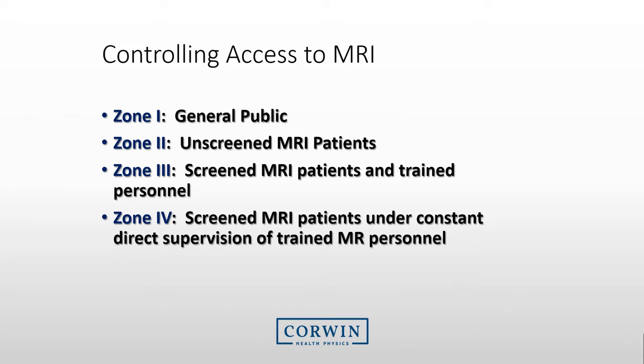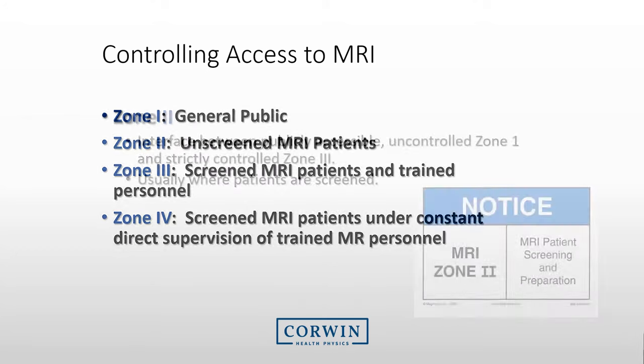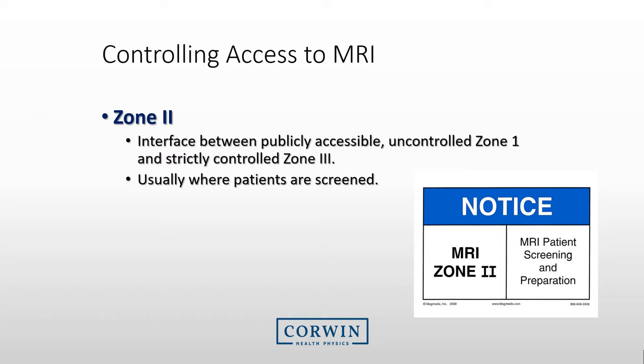Since we have a strong magnetic field continuously present, we restrict access to areas in MRI facilities by creating zones. The four zones are listed here, and we will go into detail with each of these zones. Zone 1 is the area for the general public. Zone 2 is typically the area in which the general public is interviewed and screened before entering Zone 3. Zone 2 is also populated by staff that may not be trained in MRI safety.